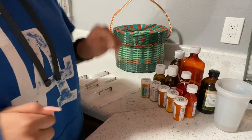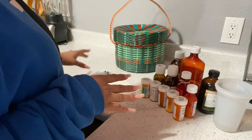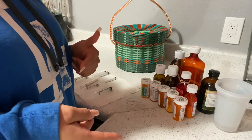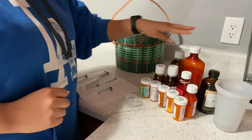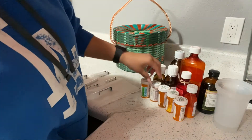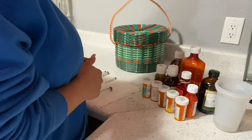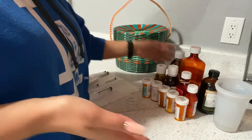Hi guys, I'm going to show you how I prepare my son's medications. I do this twice a day, in the morning and at night. I haven't turned around because I don't want his personal information to be seen. Let's start with his seizure medications.